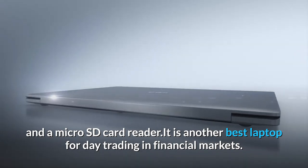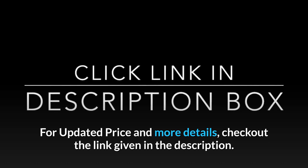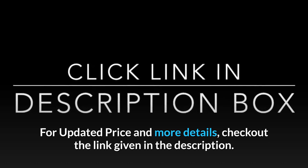It is another best laptop for day trading in financial markets. For updated price and more details, check out the link given in the description.